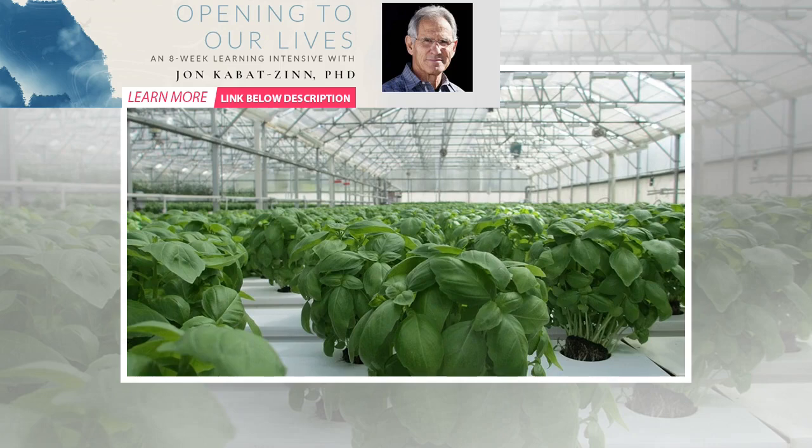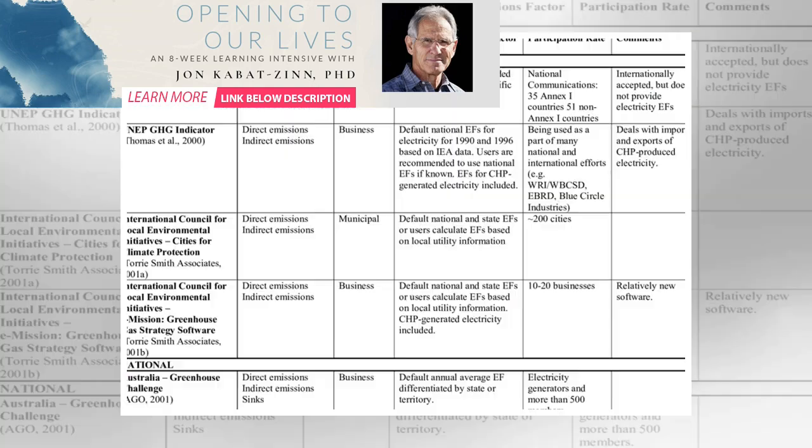AVR has found a beneficial way to cut greenhouse gas emissions. Waste-to-energy GHG emissions make the burning of waste to produce power a not-so-clean solution. However, AVR, a Dutch waste-to-energy company, has found a way to reduce its greenhouse gas emissions by supplying some of the carbon dioxide it produces to a local horticultural greenhouse.